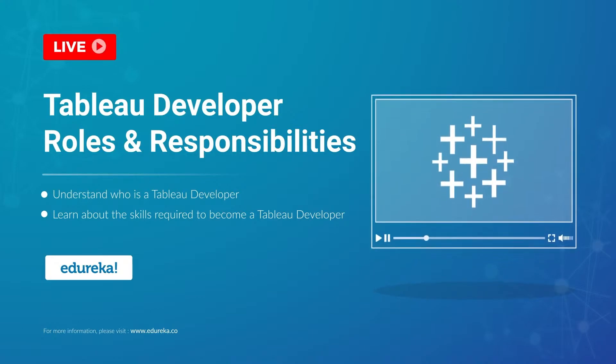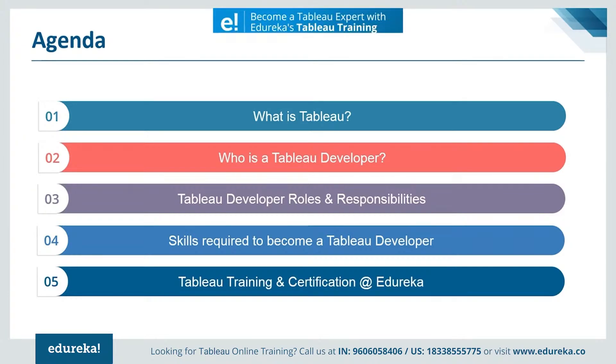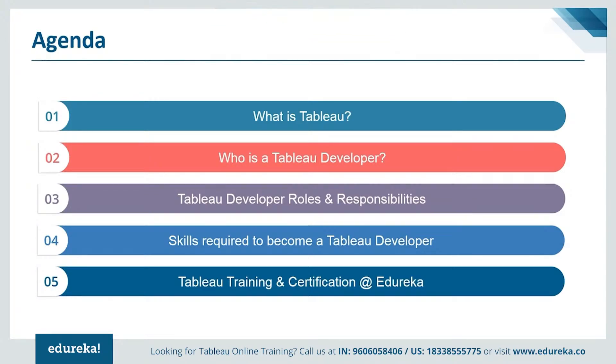But before we begin, let's talk a little bit about our agenda for today. First, we'll be talking about Tableau, followed by the role of a Tableau developer. Then we shall discuss the responsibilities and job profile of a Tableau developer. Later we shall explore the required skills and abilities for the same job role, and finally we'll talk about getting certified in Tableau and improving other technical skills. So without much ado, let's get straight into the module.